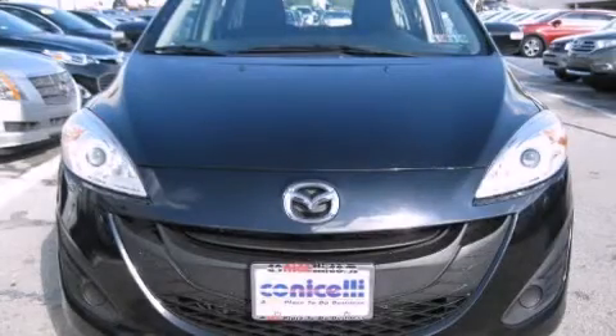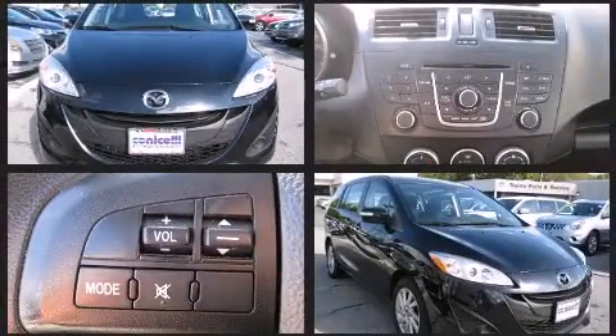Climb inside the 2013 Mazda Mazda 5. It features a front-wheel drive platform, an automatic transmission, and a 2.5-liter four-cylinder engine.